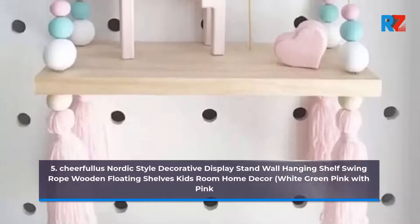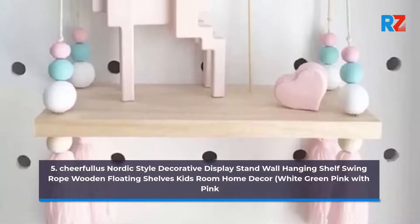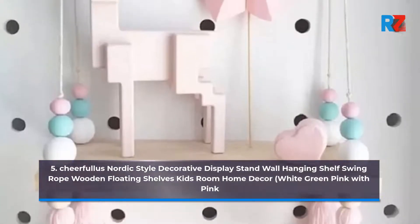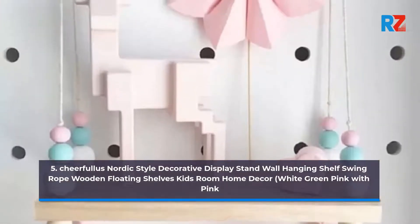5. Cheerful A Nordic-Style Decorative Display Stand Wall-Hanging Shelf Swing Rope Wooden Floating Shelves, Kids Room Home Decor, White, Green, and Pink.